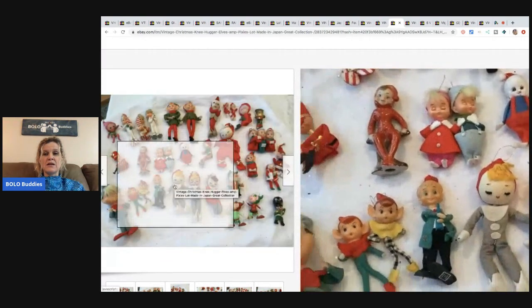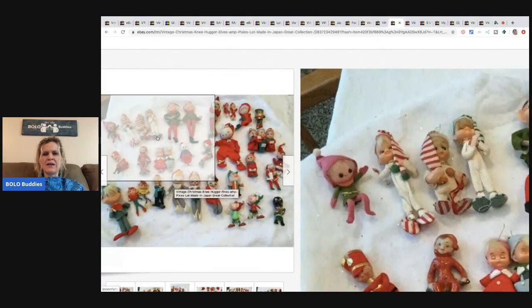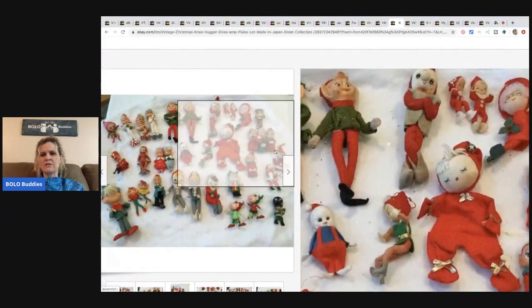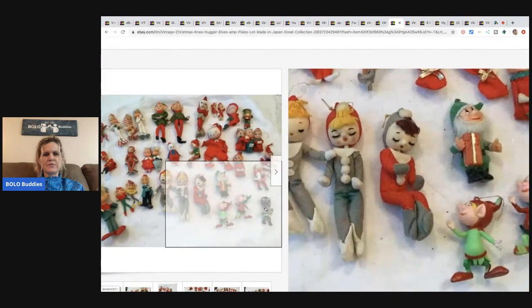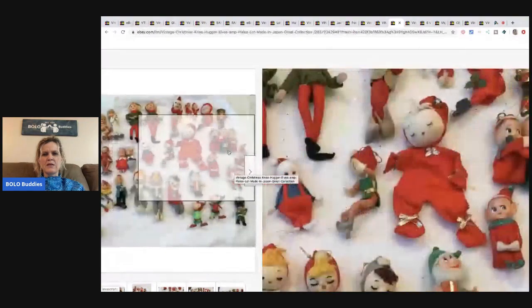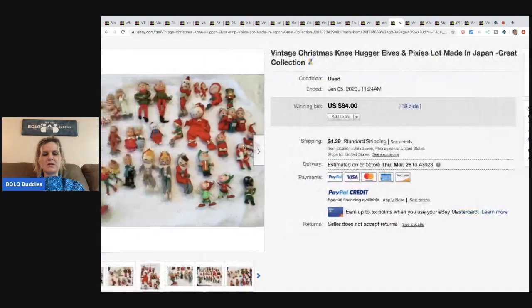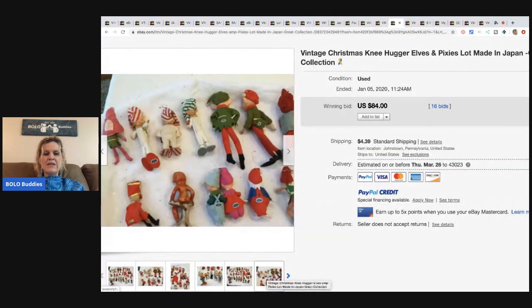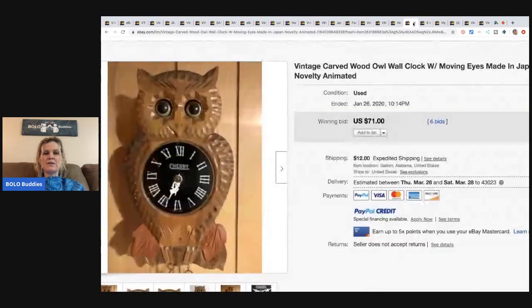The next item is a lot of felt elves made in Japan — and yes, there are some knee huggers in there. The knee huggers are the ones hugging their knees — there are three of them. I love picking up vintage Christmas items like this, but I tend to put them in smaller lots. This went for $84 with 16 bids, buyer paid shipping — quite possibly bought by a reseller.